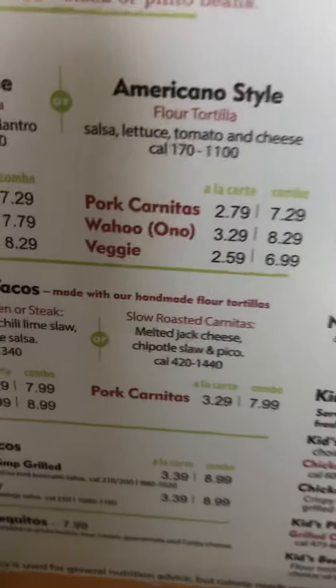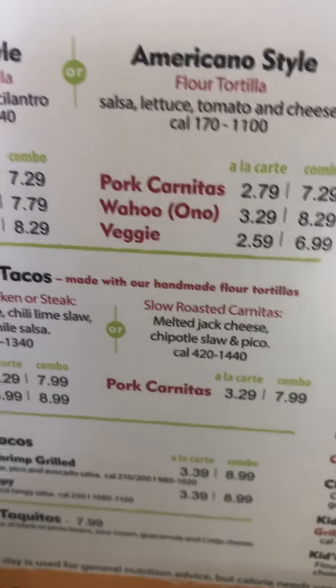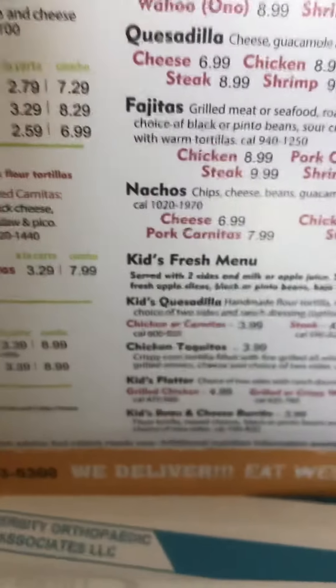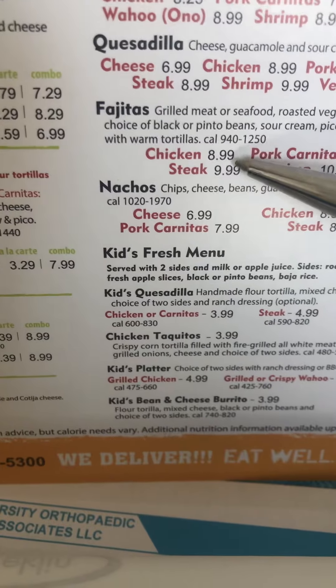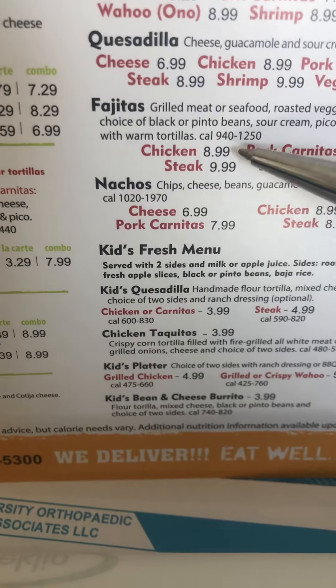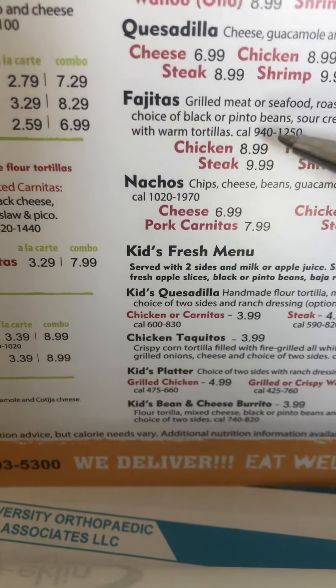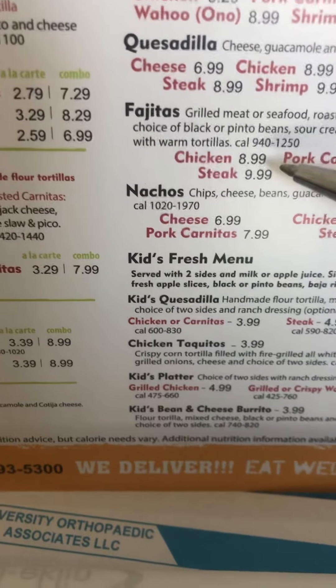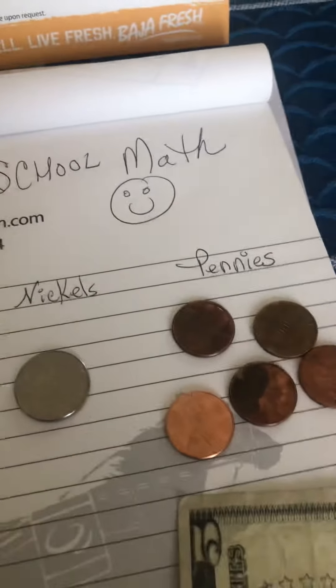So this is Baja Fresh. Look over here — you're the worker. Let's pick out something simple. Chicken, $8.99. I'm going to assume there's no tax just because it's easier. So $8.99 — someone gives you a $10 bill. If it's $8.99, what's the change going to be?